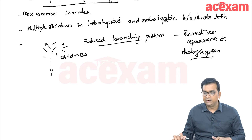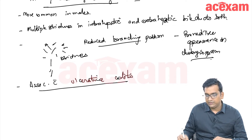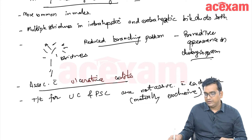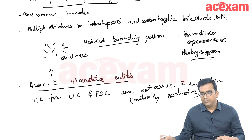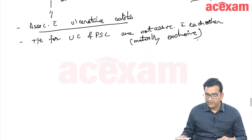An important point in PSC is that it is associated with ulcerative colitis (UC). However, the treatments for UC and PSC are not associated with each other — they are mutually exclusive. Good control of UC does not prevent PSC from progressing, and effective treatment of PSC does not affect UC. PSC is also associated with erythema nodosum; if erythema nodosum is present, it suggests UC is not being treated properly.